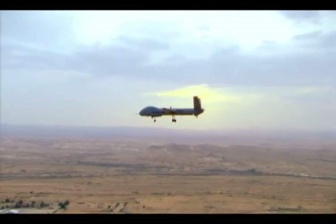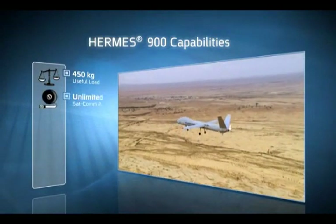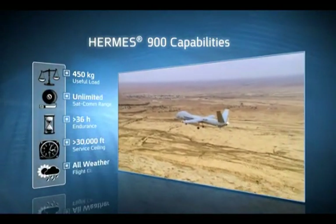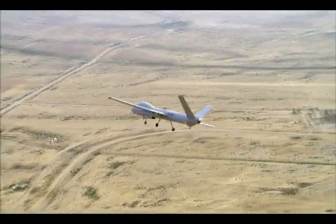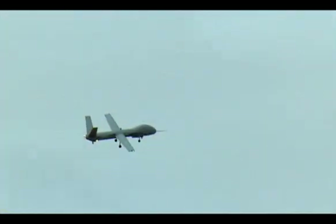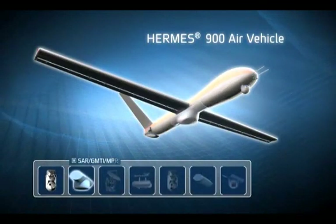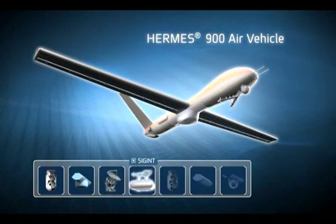The new Hermes 900 takes the 450 system's legacy to the next level, offering improved payload capacity, longer range, extended endurance, and higher flight performance. The extensive operational experience gained by the Hermes community worldwide was implemented in many of the improvements and refinements integrated into the new system, such as the extra-large modular cargo bay, which enables plug-and-play customization of the air vehicle level to a wide variety of missions.